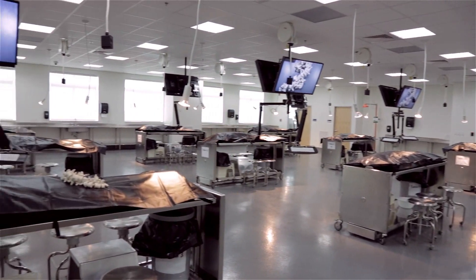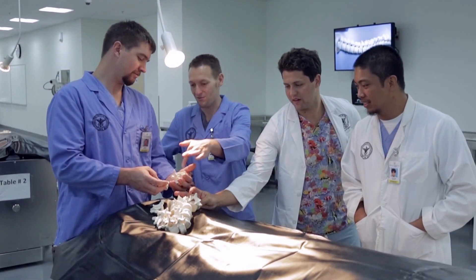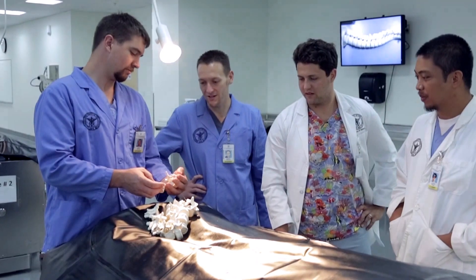We have an anatomy lab where we do have real cadavers and we've dissected them — it's really hands-on learning. A lot of schools don't get that in the U.S. and in Canada, so we're very privileged to have that.